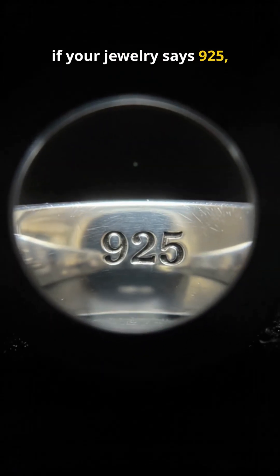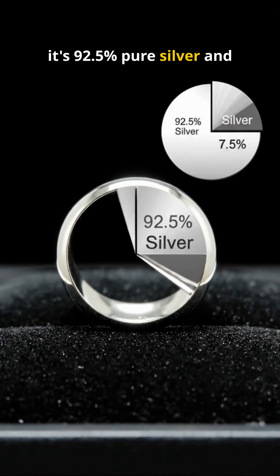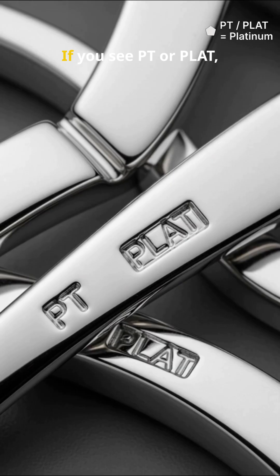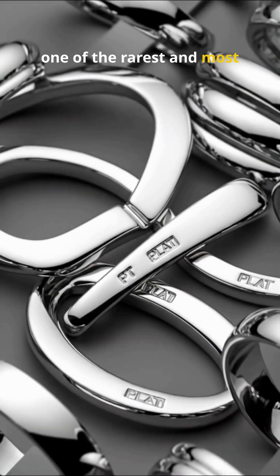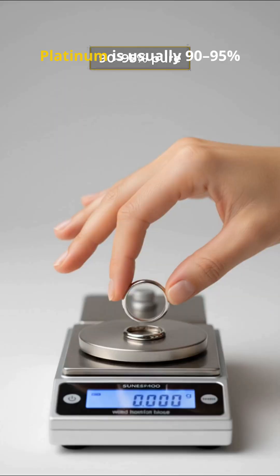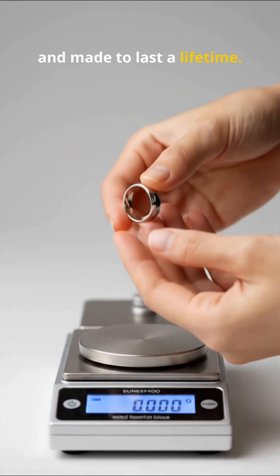If your jewelry says 925, that means sterling silver — it's 92.5% pure silver and 7.5% alloy. If you see PT or PLAT, that's platinum, one of the rarest and most durable precious metals you can own. Platinum is usually 90 to 95% pure. It's heavy, bright, and made to last a lifetime.